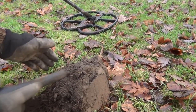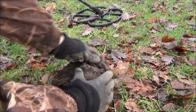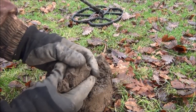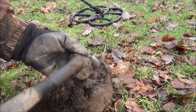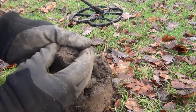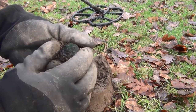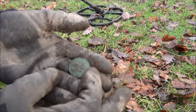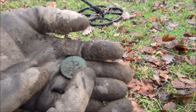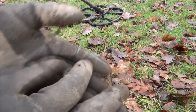This is another one that's reading 1141 to 1142 - big booming signal. Looks like a coin ball. That's another penny. 1914 - so that's quite an early one. That one's George V.